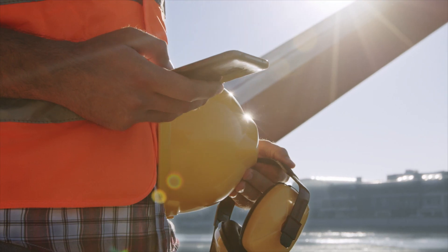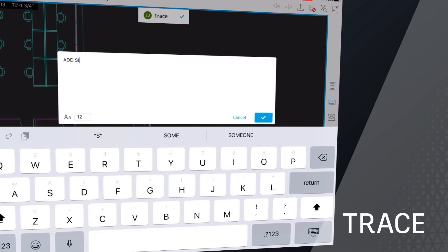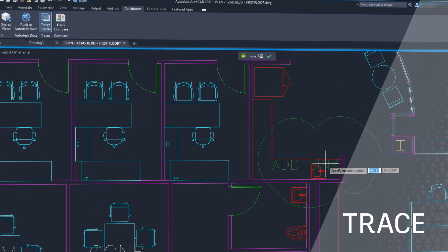The AutoCAD mobile app gives you AutoCAD at your fingertips, anytime, anywhere. With new features like Trace, you get collaboration tools in your pocket.